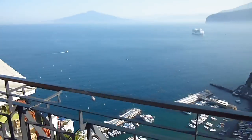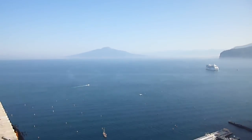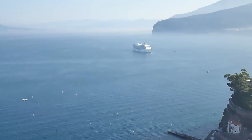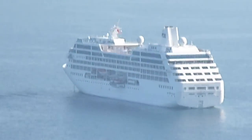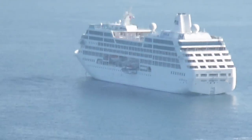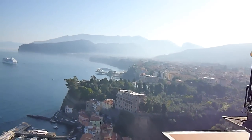So again you've got fantastic views over to Mount Vesuvius and the city of Naples underneath. We've got a cruise ship in today. The sun's still burning through the fog.